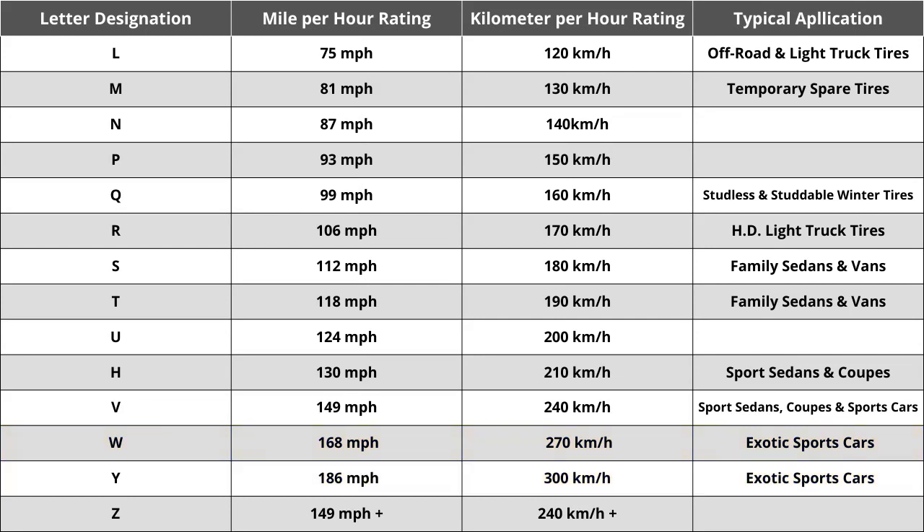So the speed rating of Q for this tire means it is rated for speeds of 99 miles per hour or 160 kilometers per hour. While speed rating is important in some unique cases, you shouldn't spend a ton of time comparing tires solely based on this. You do want to make sure the tire matches your vehicle manufacturer's specified speed rating, but in almost all cases, the speed rating should always be above 85 miles per hour — which is technically the fastest posted speed limit anywhere in the United States.